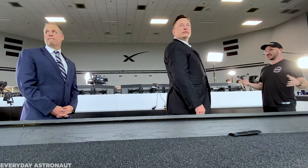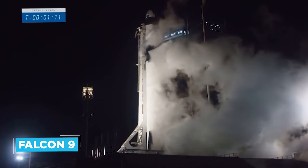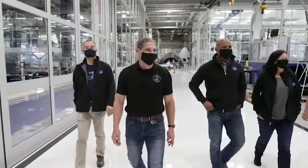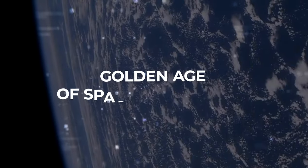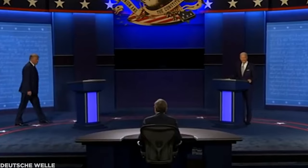Elon Musk's SpaceX successfully achieved the landmark technical feat of being the first privately owned company to deliver human beings to the International Space Station on one of its celebrated Falcon 9 rockets. Experts reckon this marks the start of what could be a golden age of space exploration, as independent actors, free from the shackles of unpredictable public finances or the whims of whoever happened to win the last election, can accelerate mankind's long promised progress out into the stars.